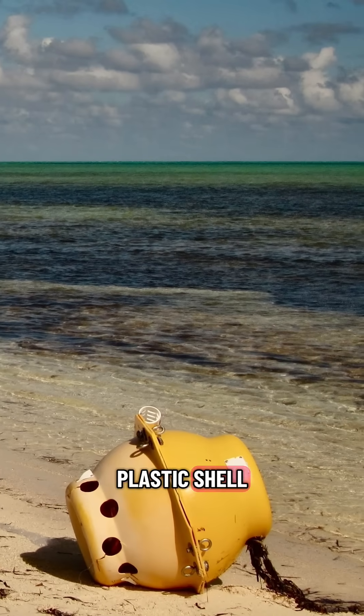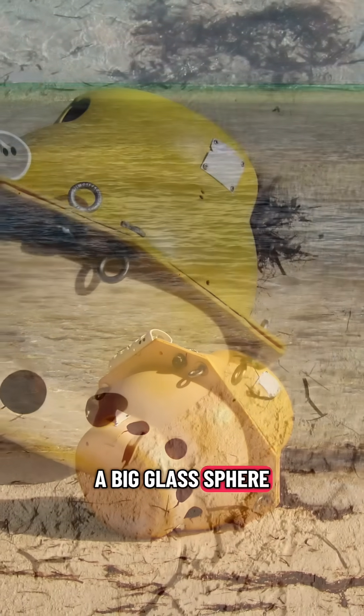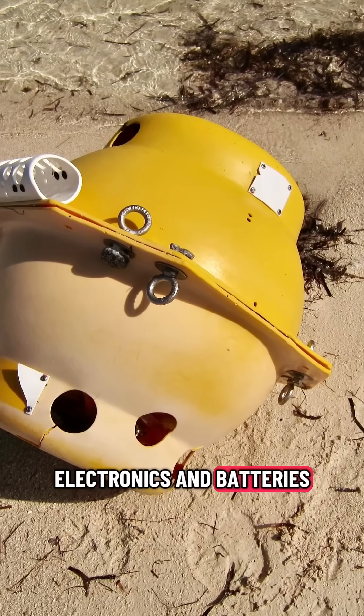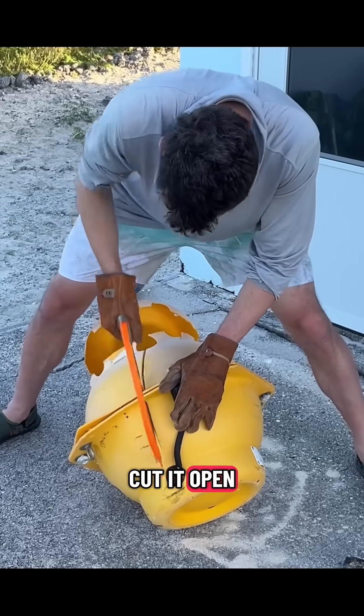That's like a big plastic shell, and you look into those holes and what you see inside is a big glass sphere packed full of electronics and batteries. This thing was heavy — it weighed like 92 pounds. I was like, I gotta find out what this is. So I cut it open.